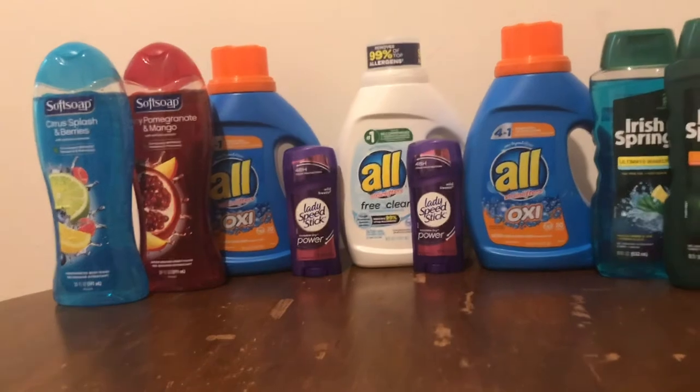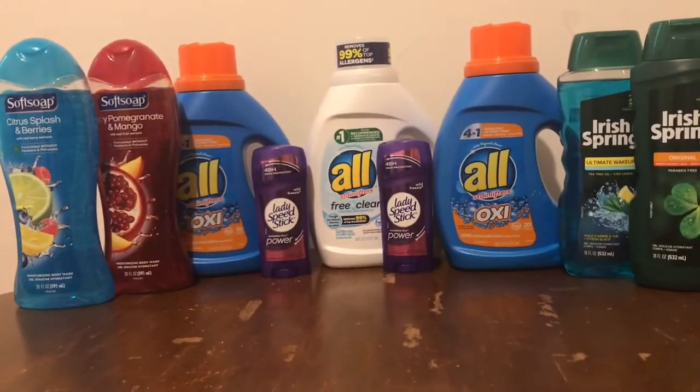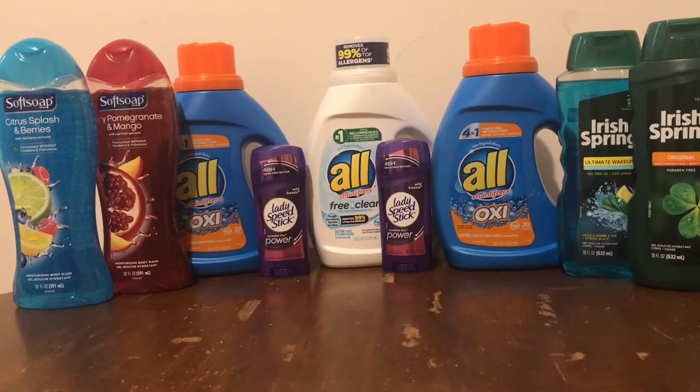Hey y'all, this is Shauna from Shauna's Place. I am back home with my CVS haul. Here's everything I got: two Lady Speed Sticks on sale two for $5.50, two Irish Spring body washes on sale for $3.99, two Soft Soap body washes on sale for $3.99, and three Alls on sale for $2.99.